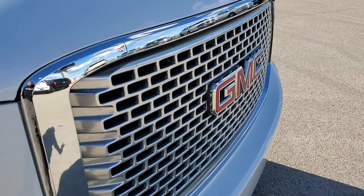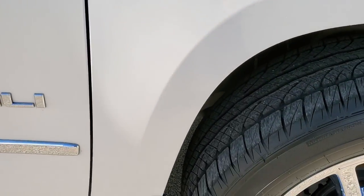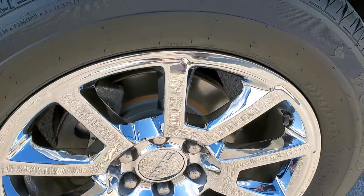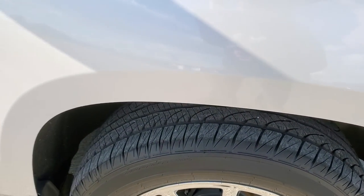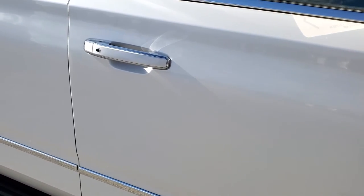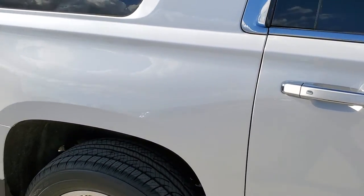No damage on the grille. Passenger's side front fender — no dents or dings on there. The passenger side rim has no scuffs or scrapes. We also did brand new brakes on this vehicle as well, so brand new tires and brand new brakes — she's all set to go. No scuffs or scrapes on that rim. And as you go down this side of the vehicle, take note of how clean the body is, how reflective and mirror-like that paint is.